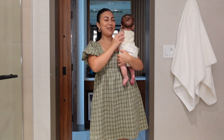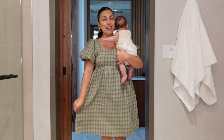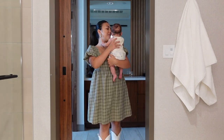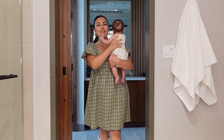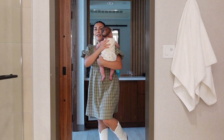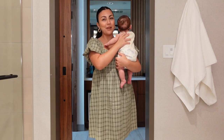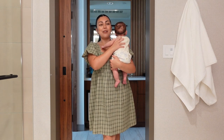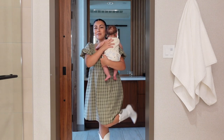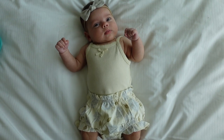I wanted to give you guys a quick outfit of the day. This dress is from Pink Blush, and then I have some white cowgirl boots that I never got to wear because we canceled our Nashville trip when I was very pregnant. So I'm wearing them today. And here's little mama's outfit of the day too.